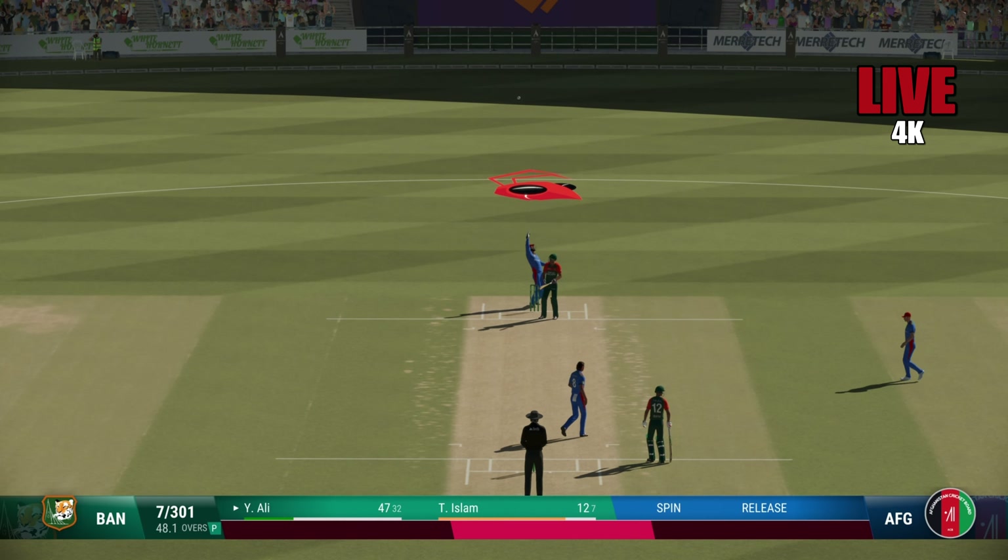Bangladesh are seven for 301. A real shame — that was a brilliant innings, really was heading towards something special.